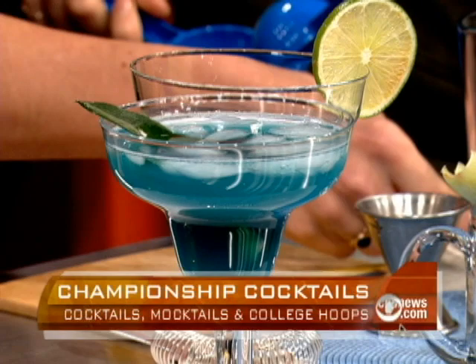Everyone loves the margarita. What's in it? We're going to start off with classic ingredients. I've got some agave nectar, which is the sweetener. Then we're going to do some fresh lime juice. And then I'm going to use 100% blue agave tequila, which by no coincidence happens to be the best type you can get. It's made from blue agave, so that goes straight in.